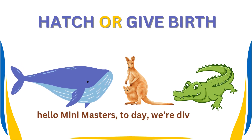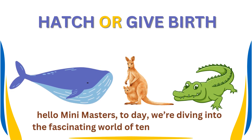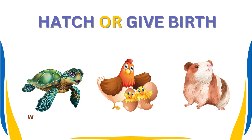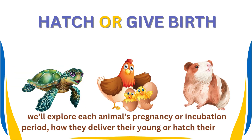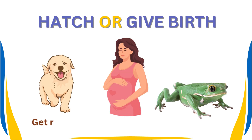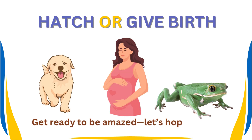Hello, Mini Masters. Today, we're diving into the fascinating world of 10 amazing animals. We'll explore each animal's pregnancy or incubation period, how they deliver their young or hatch their eggs. Get ready to be amazed. Let's hop right in.